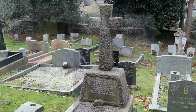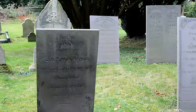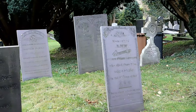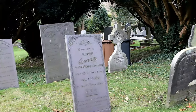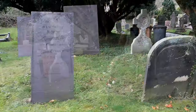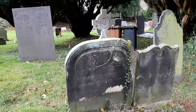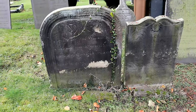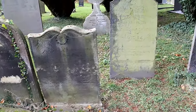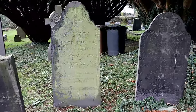The graveyard, like the church, is small though it has many old graves, some of which date from the 1700s. The grounds are well kept and easy to walk around, with a variety of headstones, each offering their own uniqueness.